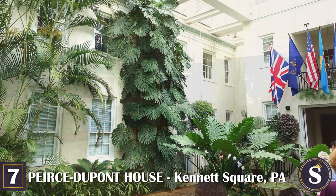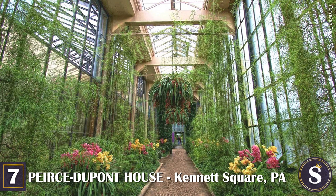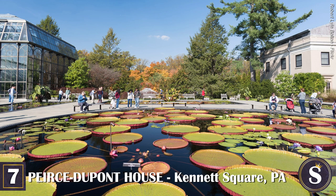Longwood Gardens is open to the public year-round. Be prepared to reserve the entire day or make multiple trips to this massive and absolutely mind-blowing property, as there are an insane amount of areas to see and plenty to do here.